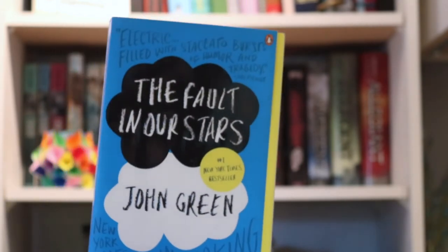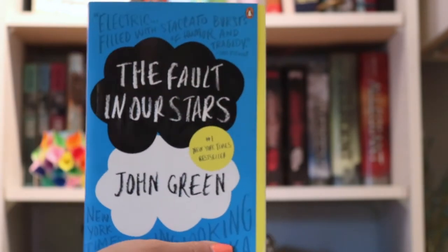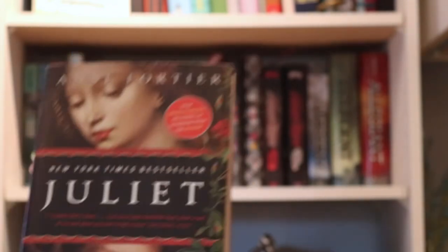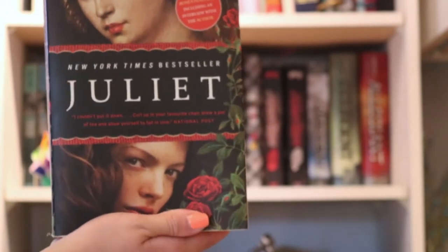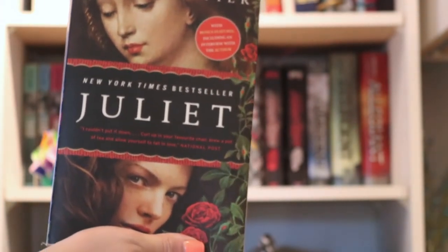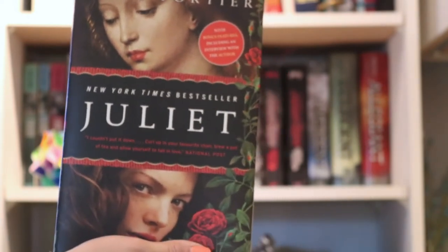The Fault in Our Stars by John Green — what a classic. I read this book back in 2014 when it first came out, well before the hype of the movie, so in a way it kind of holds a special place in my heart. Next, we have Juliette by Anne Fortier. This is actually my cousin's book, so I should probably give that back to her, but it's about a young girl, Juliette, who goes on an adventure of self-discovery and in search of answers about her family.